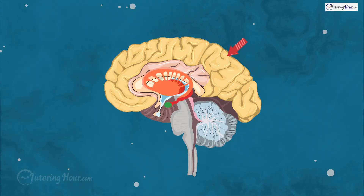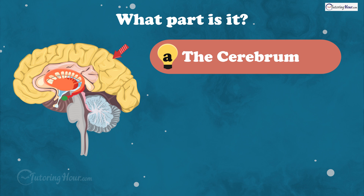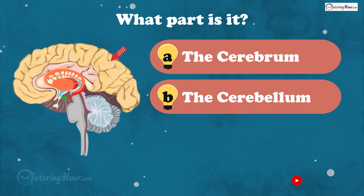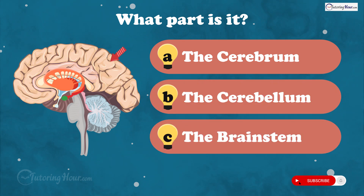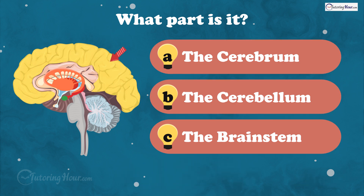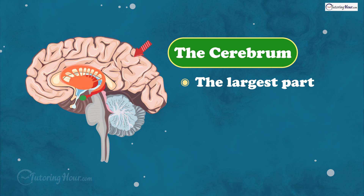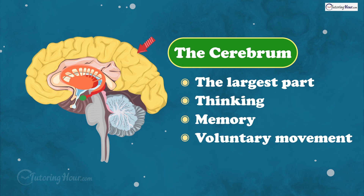This part of the brain is divided into the right and left hemispheres and is responsible for higher cognitive functions. What part is it? Is it A, the cerebrum, B, the cerebellum, or C, the brainstem? And the answer is the cerebrum. This is the largest part of the brain and helps with thinking, memory, and voluntary movement.